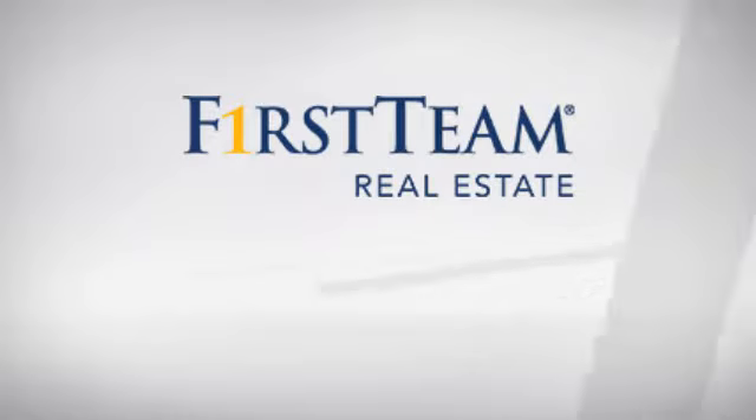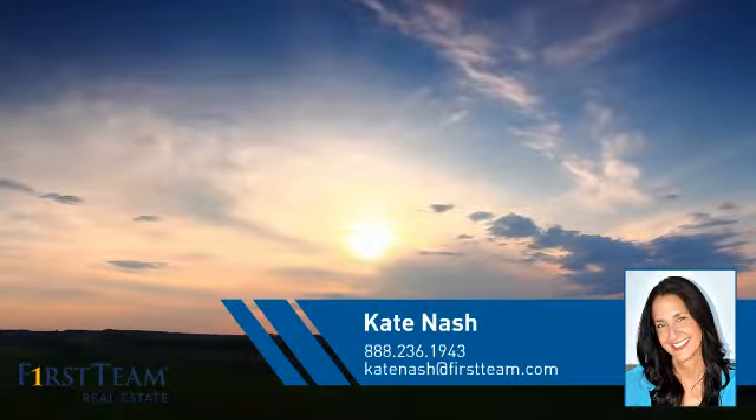At First Team Real Estate, you'll find a place you'll feel right at home in. This video is brought to you by your real estate agent, Kate.